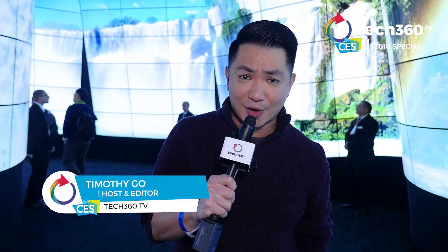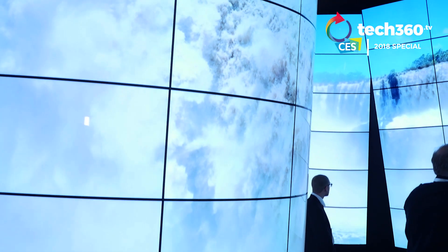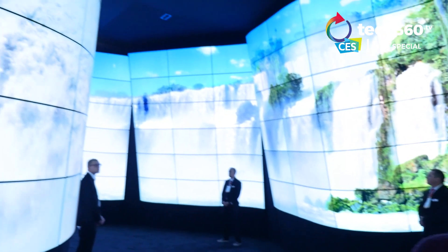Now talk about a dramatic entrance. This is Tech360 Dot TV's CES 2018 coverage and we are at the LG OLED Canyon. Take a look at what LG has done with 246 curved screens at CES 2018.